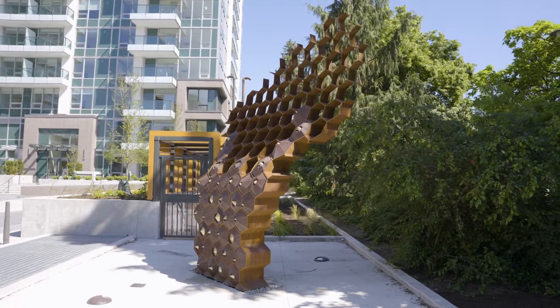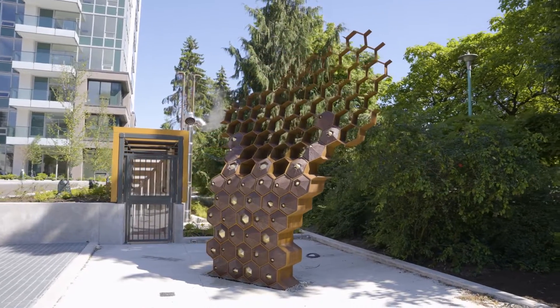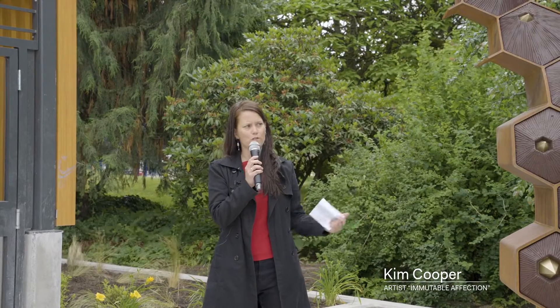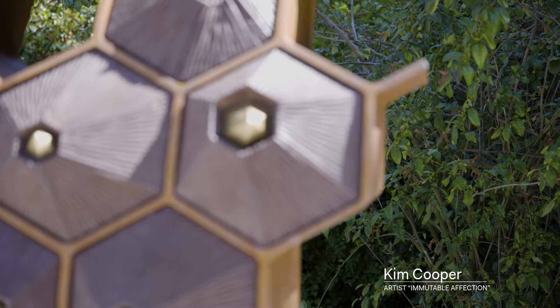I was asked to speak briefly about my process, inspiration, and how I see art connecting and deepening connection and community. I try to find ways for art to connect people to their environment in more interesting and unexpected ways.